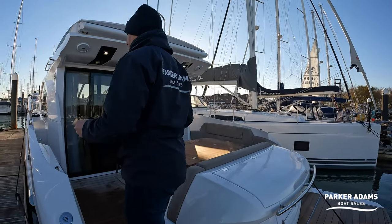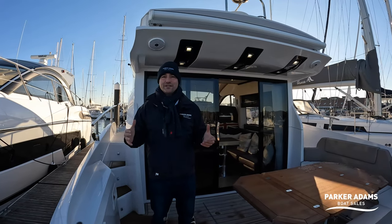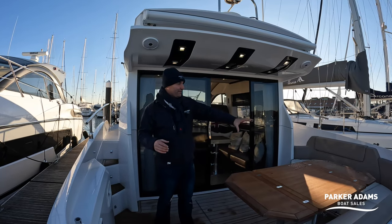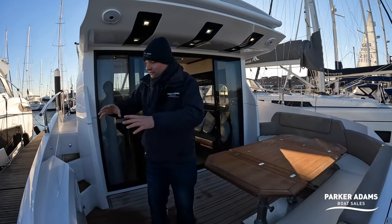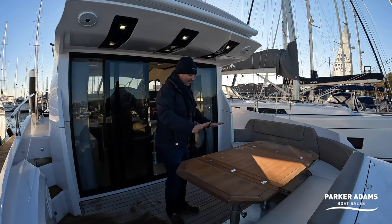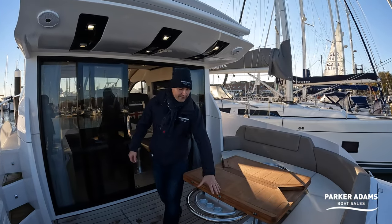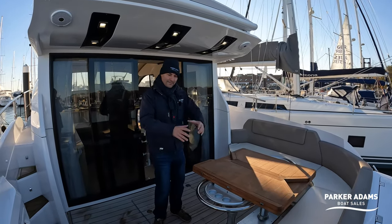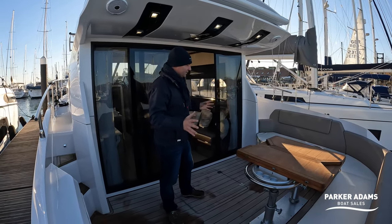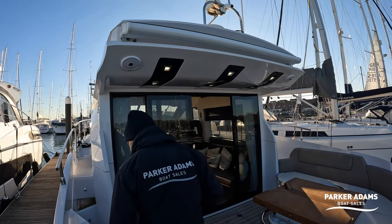One thing I really like about the cockpit space is this boat doesn't have covers. Covers do tend to drive me around the bend, and although a lot of hard top sports cruisers have covers around the back, this boat doesn't. It comes with a nice set of protective covers for the upholstery, but you can leave all of this open. You've got a really spacious area here to sit down — it's a big table which can be folded slightly inwards to become more of a cocktail table. I reckon you'd fit probably eight people around that area.